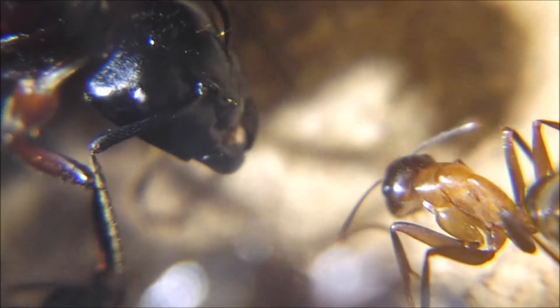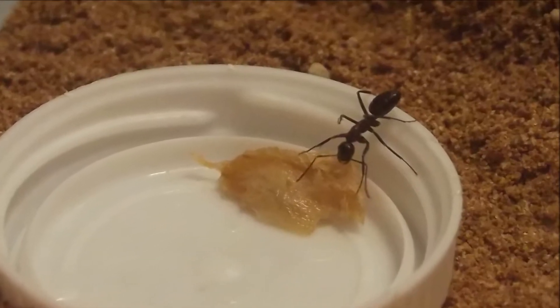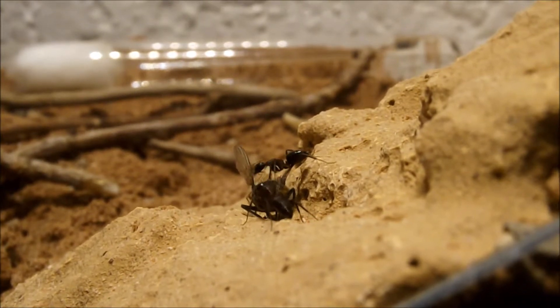Let's start from the very first beginning. I received the Cambernotus queen with two workers in October 2016, maybe the worst time for ordering an ant queen. So I was forced to put the ants directly into the fridge so as not to interrupt their hibernation.